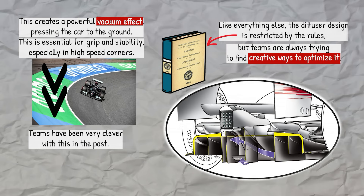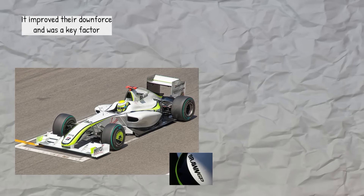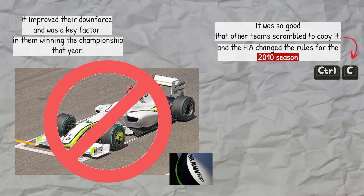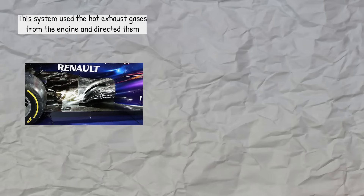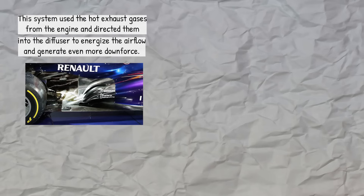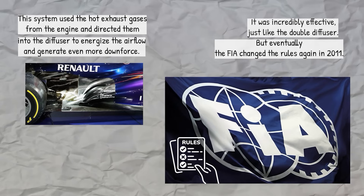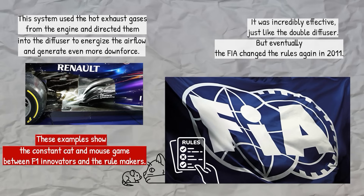Teams have been very clever with the diffuser in the past. In 2009, the Brawn GP team showed up with an ingenious double diffuser — it improved their downforce and was a key factor in them winning the championship that year. It was so good that other teams scrambled to copy it, and the FIA changed the rules for the 2010 season. A few years later, F1 teams perfected something called the blown diffuser, which used hot exhaust gases from the engine and directed them into the diffuser to energize the airflow and generate even more downforce. It was incredibly effective, but eventually the FIA changed the rules again in 2011. These examples show the constant cat-and-mouse game between F1 innovators and the rule makers.